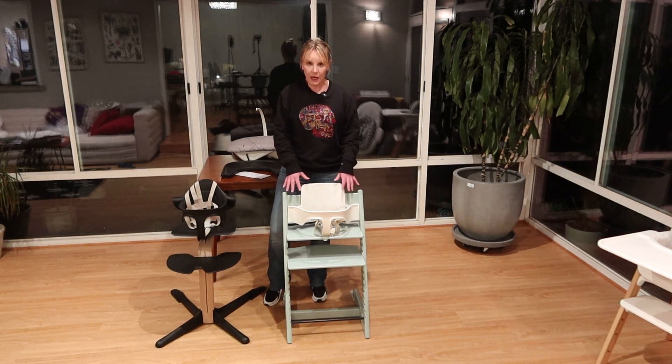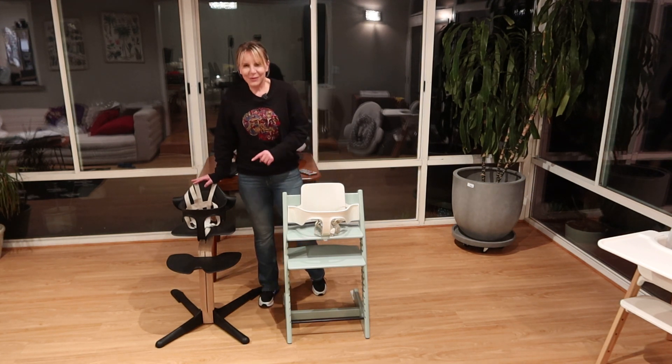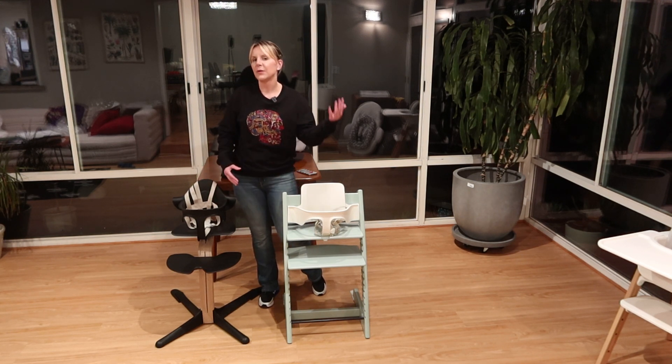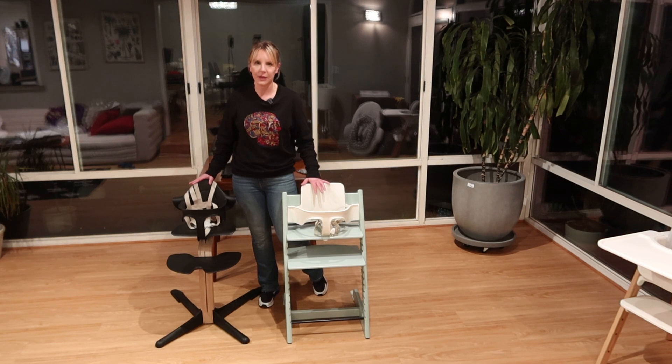The tray for this one, which is sold separately or you can buy it as a complete, comes in either black or white, so that won't necessarily match every single piece. They also have a cushion as well. This one has all the same pieces. So we've got just the basic setup right now for a six-month-old plus, but we could add a tray and the cushion set and it would equal out to the same price. Completes on either of these are going to be $399.